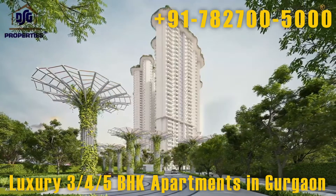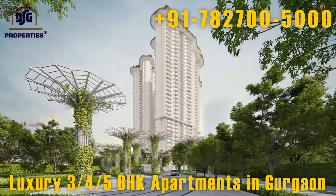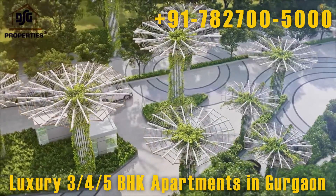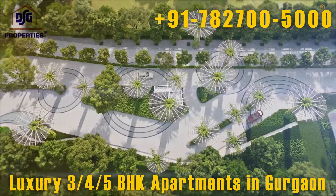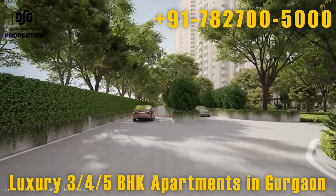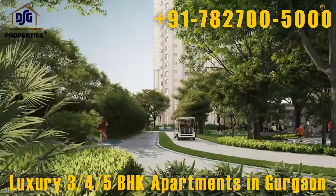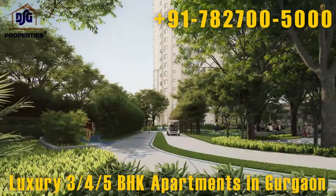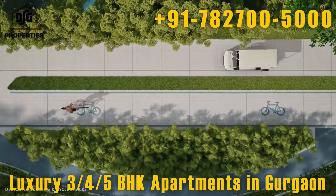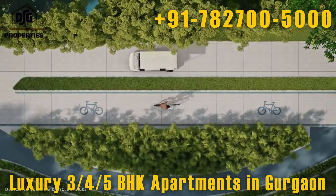The driveways are designed to feel natural and organic. There is zero vehicle movement at ground level in the residential area to ensure safety for children and the elderly. The silent movement of golf cars and dedicated cycle lanes enhance the beauty of the project.